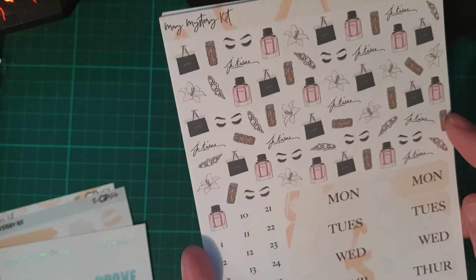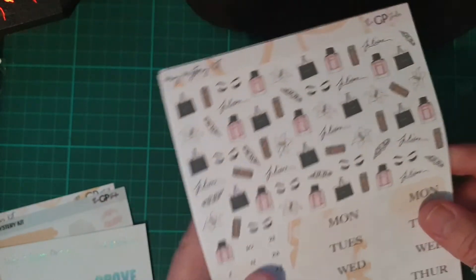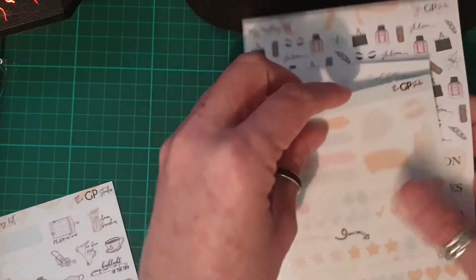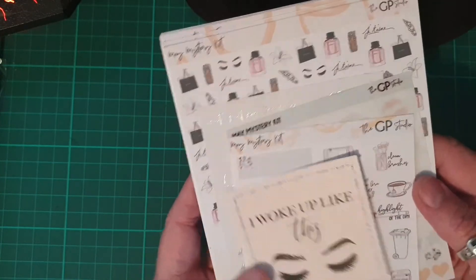Then we have deco, days of the week, and day dots — very cute kit. And our extras that we get as well. Very, very cute. Thank you, GP Studios!